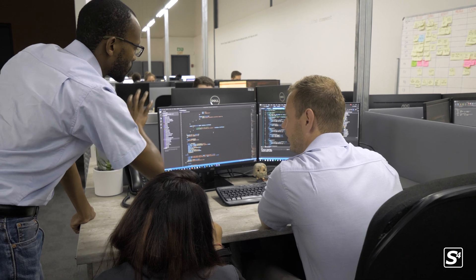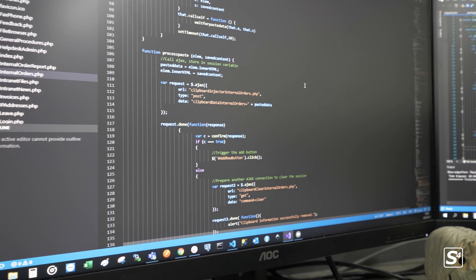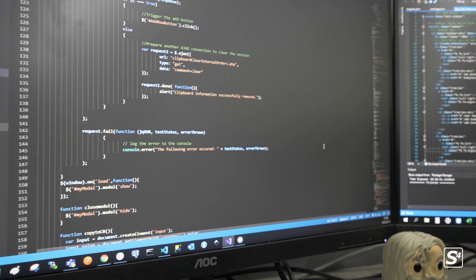Behind me we have one of our very many software development wings. Within our group at the moment we have more than 130 software developers, all working on various projects and tasks and different platforms — anything from vehicle diagnostic software through to WMS or warehouse management systems and small-scale ERPs.